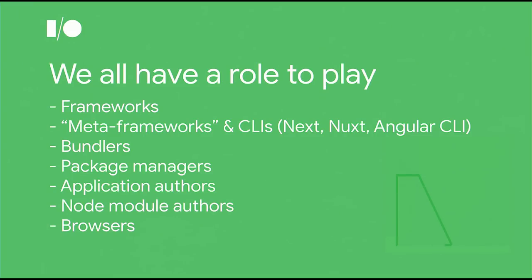We're on the brink of a performance revolution, led by frameworks, inspired by powerful battle-tested internal tools and technology. We all have a role to play in it. No matter what your role in the web is, we're all going to need to play a part in making this successful. Whether you're a framework or what we tend to call a meta framework — like your Next or your Nuxt or even your Angular CLI — those wrapper frameworks have a huge role to play. Bundlers, package managers, application authors, node module authors, and of course, browsers.